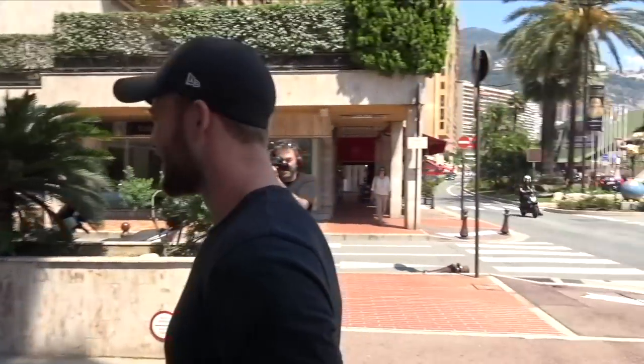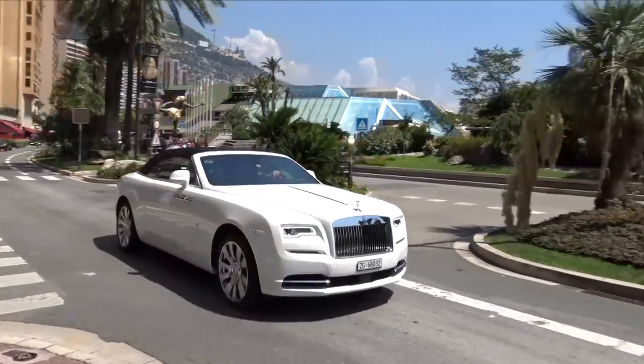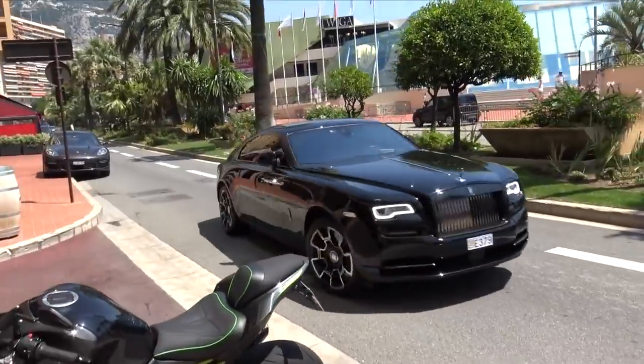Oh — we've got a Rolls on the way! That's gorgeous actually in white. Car spotting boom — Rolls-Royce Dawn, gorgeous. It is literally Rolls-Royce day today.